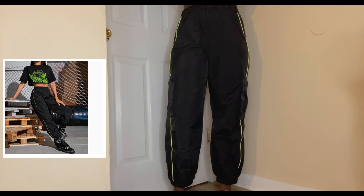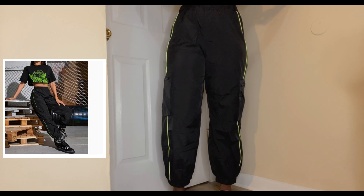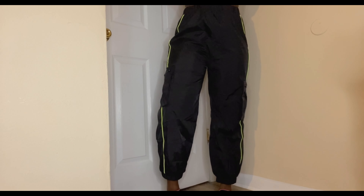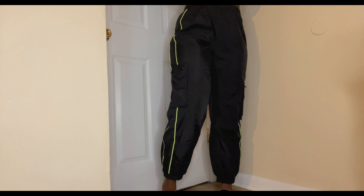Now these pants — the only thing I don't like about them is that they're so loud, like people can hear you coming down the hall with these pants on. Aside from that, I do like the stripes on the side and I like the pockets, the low pockets, so I would give this one a five out of ten.